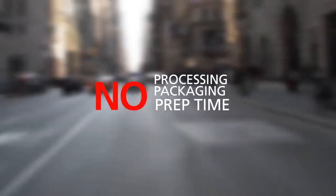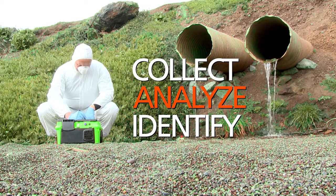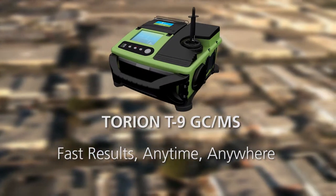No prep time. You simply go on-site, then collect, analyze, and identify the sample right there, wherever you are. Fast results, anytime, anywhere.